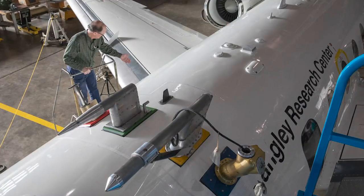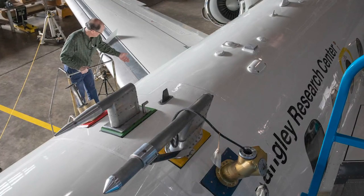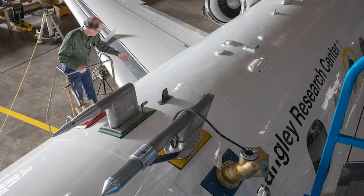The bottom aircraft is called the HU-25 Falcon, and that one has all the instruments on it to get the in-situ data we need. It's flying in the boundary layer clouds measuring the cloud properties and the aerosol properties. So the combination of these two planes is giving us a really unique, valuable dataset.